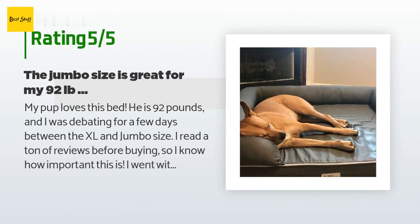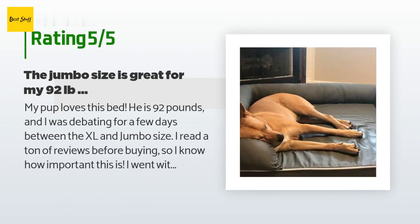A customer said: my pup loves this bed. He is 92 pounds and I was debating for a few days between the XL and jumbo size. I read a ton of reviews before buying, and I went with jumbo — I'm glad I did. It is huge, but my dog loves to stretch out when he sleeps and he fills up pretty much all of the jumbo. When deciding on a size, don't just think about the weight but also the length of your dog, his arms and legs, and his sleeping style — does your dog curl up or stretch out? Although my dog doesn't typically like resting his head on top of a pillow bolster, he loves to have one there to rest it next to.